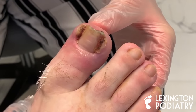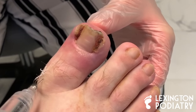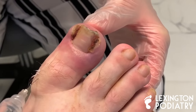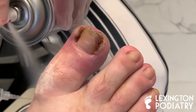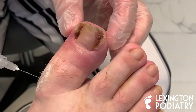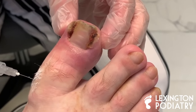How are you even wearing a shoe with this? I usually just take pain medicine for it. Oh my gosh — what pain medicine are you taking? It's just over the counter. Well, it's going to feel significantly better just getting those edges out.